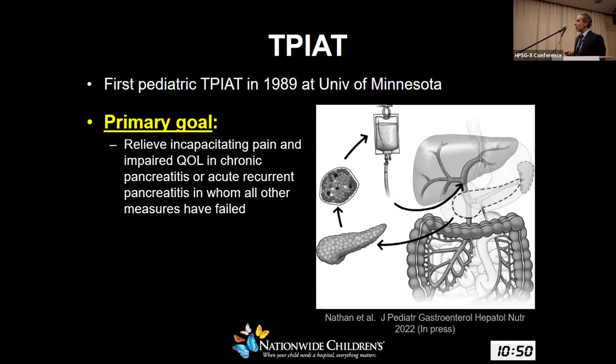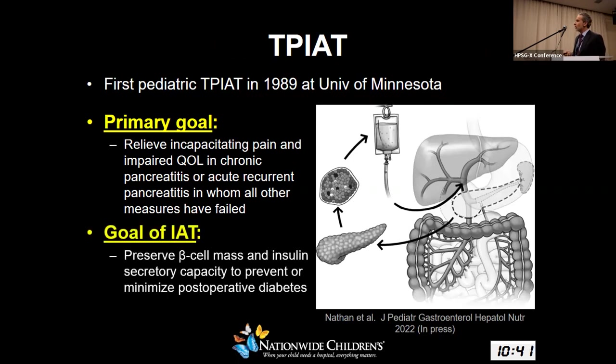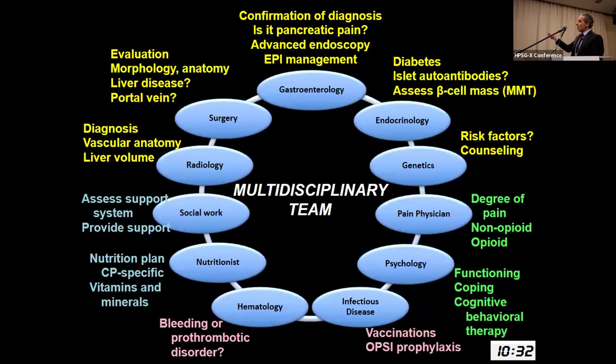The first TPIAT in a child was performed in the late 1980s at the University of Minnesota. The primary goal is to relieve incapacitating pain and impaired quality of life. The goal of the islet autotransplant is to preserve insulin-secreting capacity to prevent or minimize post-operative diabetes. This requires a multidisciplinary team including GI, surgery, endocrine, pain physicians, and pain psychologists, since these patients have chronic pain and therefore have challenges with coping.